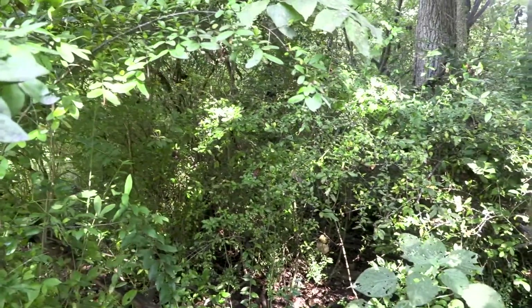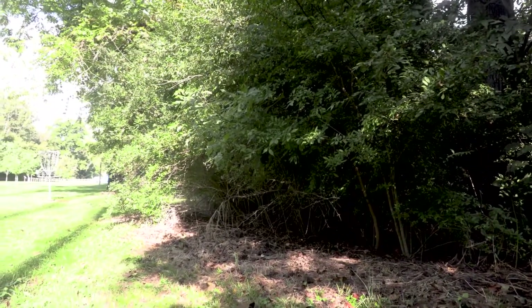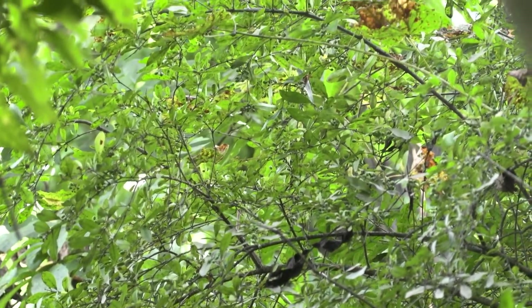Unfortunately, as this species spreads onto our natural landscapes, it can form very dense monocultures and hedgerows like the one behind me, very quickly choking out native shrubs, trees, and wildflowers from our forests and forest edges.